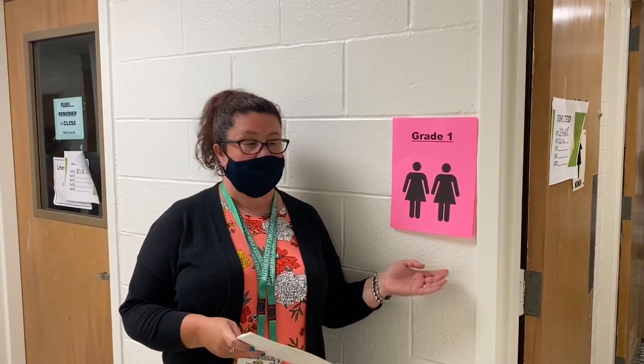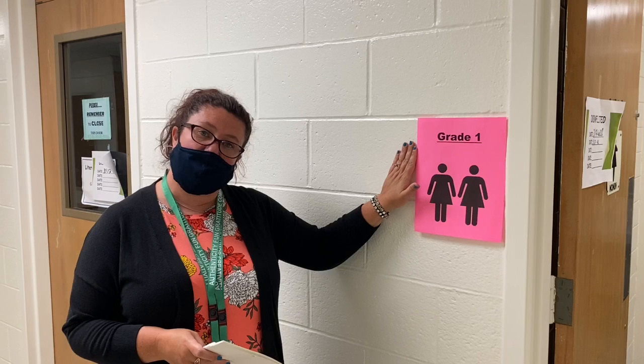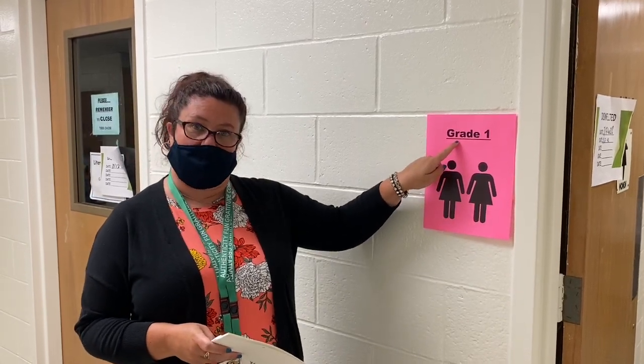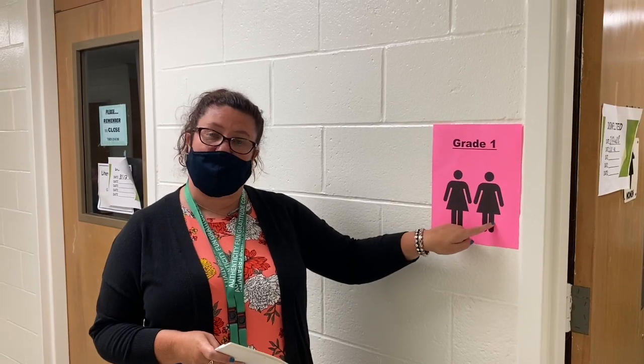If you have to go to the bathroom, do not worry. Each class is going to have scheduled bathroom breaks throughout the day. But what if you have to go when it's not a break? You're going to go to your assigned bathroom. If your classroom has a bathroom in it, that's the one you're going to use. And if not, you'll go to the one assigned in the hallway. There's a sign right outside the door, and that's going to tell you what grade uses the bathroom and how many students are allowed in at each time.